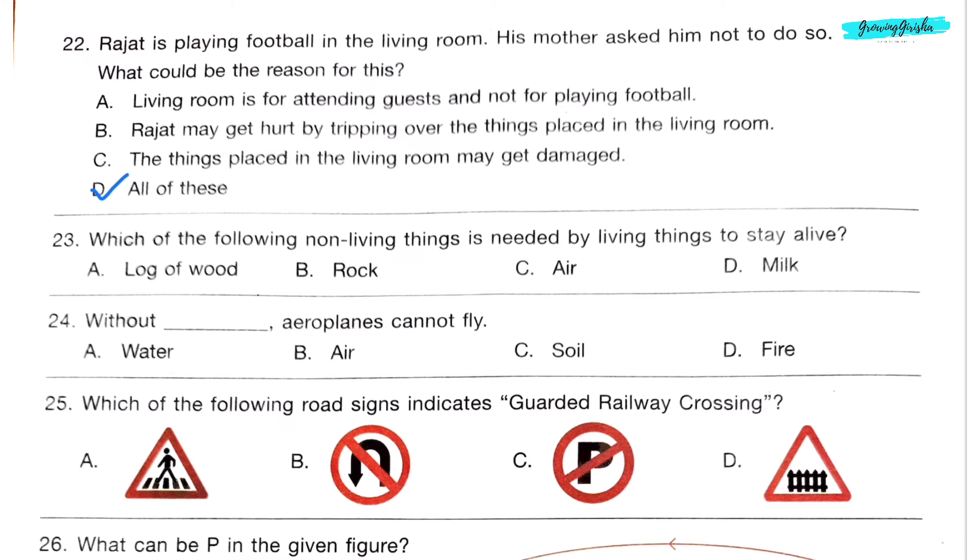Question 23. Which of the following non-living things is needed by living things to stay alive? Question 24. Without dash, aeroplanes cannot fly. Option B: Air. Question 25. Which of the following road signs indicates a guarded railway crossing? Option D, because it has railway tracks.